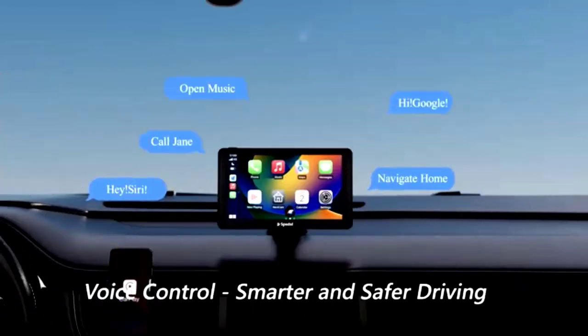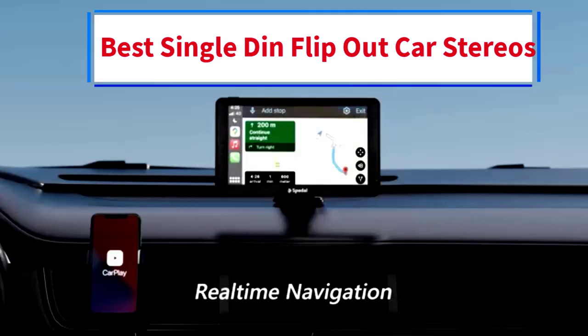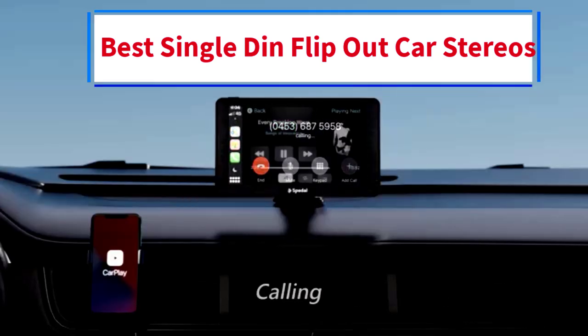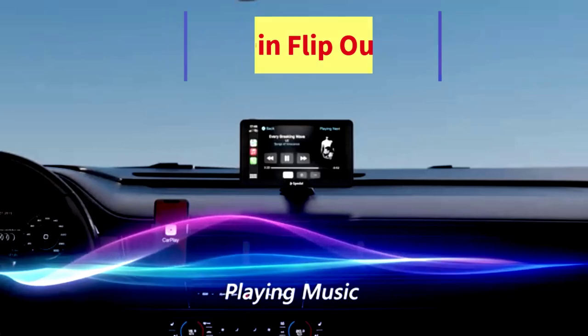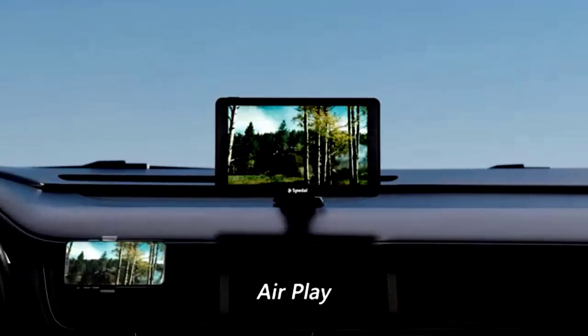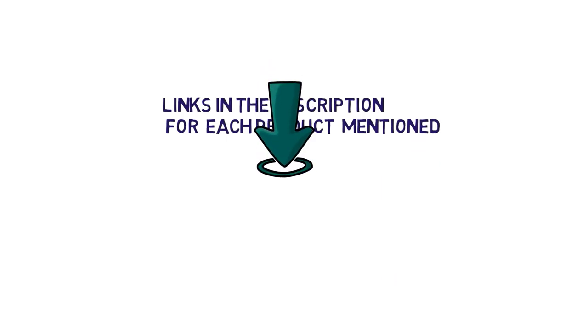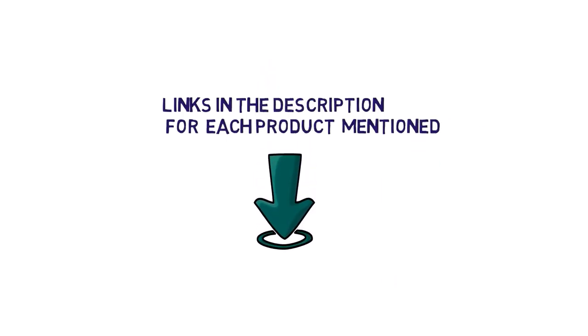Hi everybody. Welcome to my channel. Are you looking for the best single-din flip-out car stereos? In this video, we will look at some of the 5 best single-din flip-out car stereos on the market. Before we get started, we have included links in the description, so make sure you check them to see which one is in your budget range.